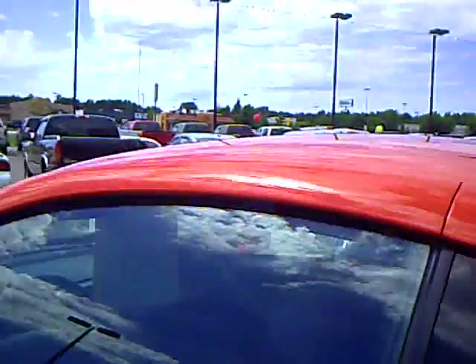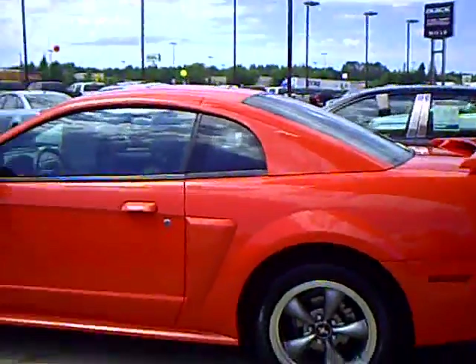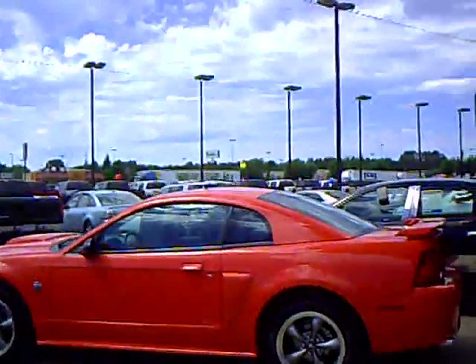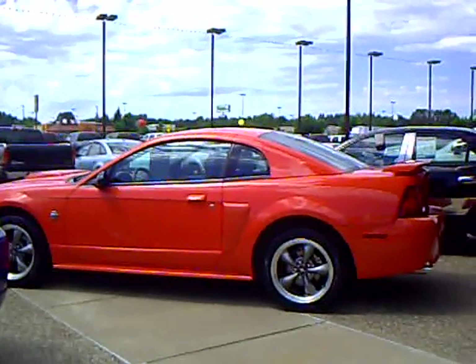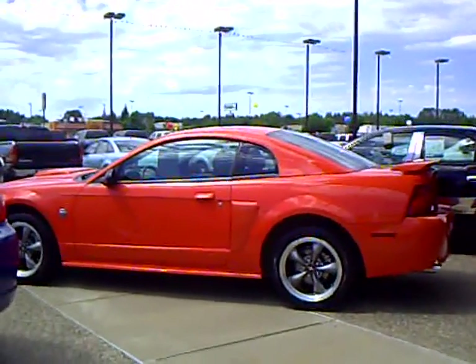The Mills Automotive Group has over 300 used cars and trucks available, including many that are factory certified. Our sales managers spend a lot of time checking the market to make sure our prices give you the most value for your money, like this 2004 Ford Mustang GT 40th Anniversary edition.